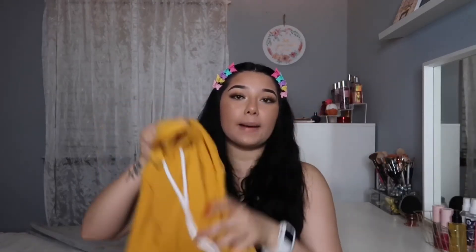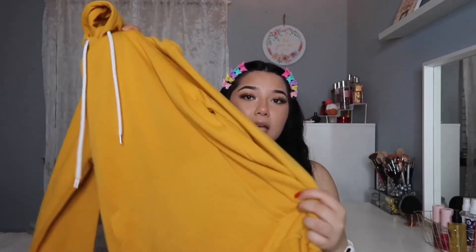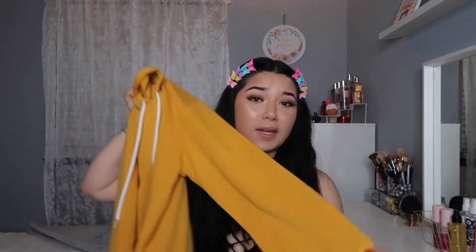The last thing I got from Forever 21 was this mustard colored hoodie — really basic but really cute. It was $19.90 but 30% off, so about $12 or $13. That's pretty much everything from Forever 21.